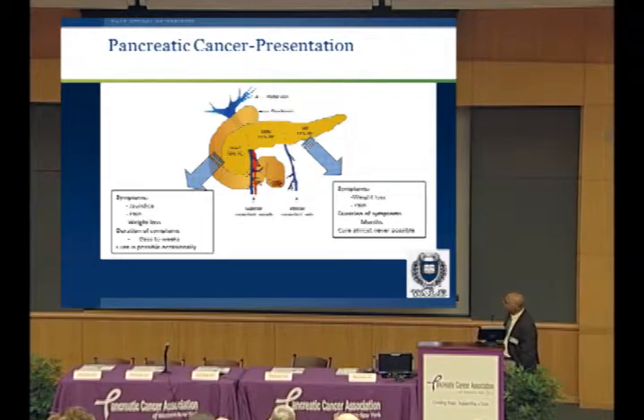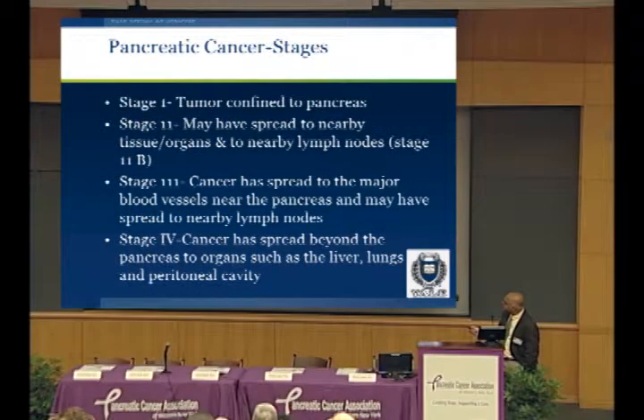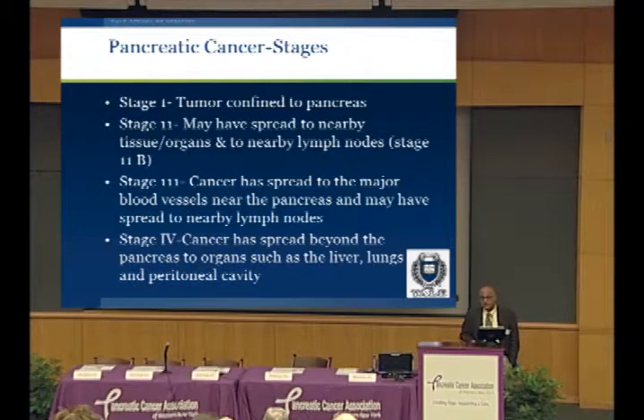You can stage pancreatic cancer in several ways. Stage one disease is when the tumor is confined to the pancreas. Stage two disease is when it may have spread to nearby organs — divided into stage two A and stage two B, where two B involves spread to the lymph nodes. Stage three disease is when the cancer has spread to the major blood vessels near the pancreas, possibly also to nearby lymph nodes. Stage four disease is when it has spread beyond the pancreas to organs such as the liver, lungs, and the peritoneal cavity.